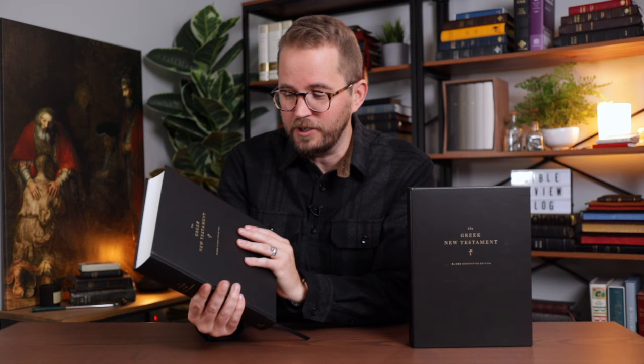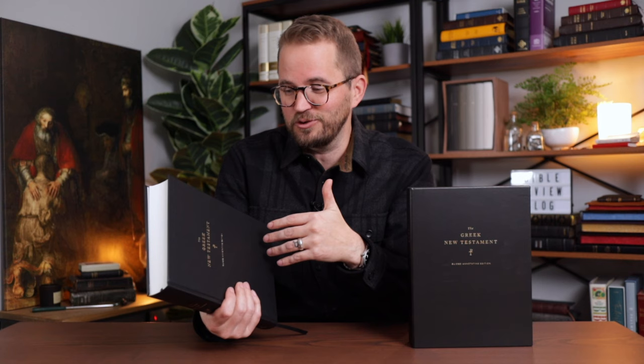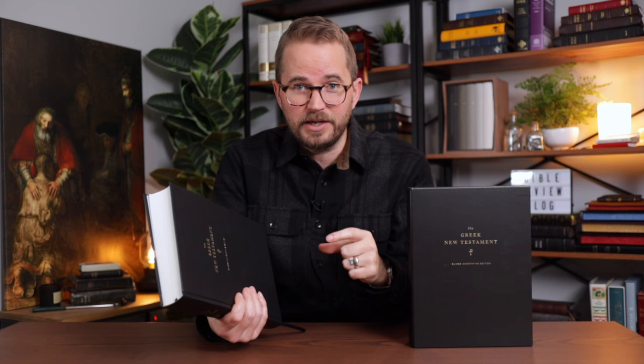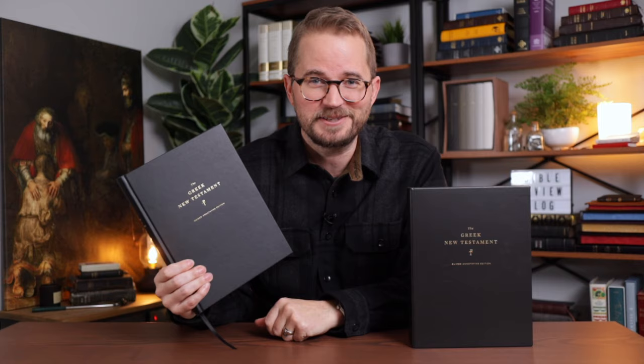This is the most recent one produced by Crossway — the guided annotating edition. It's guided: there are book introductions and some help along the way for those of you who are studying the text, translating it on your own, working with the Greek New Testament. And it's annotating: it's beautifully laid out with generous margins and lots of space between each line, so you can literally write on the pages, write down your notes, make your translation. It's very beautifully done. I'm going to do an overhead video now and show you everything this Bible has to offer.